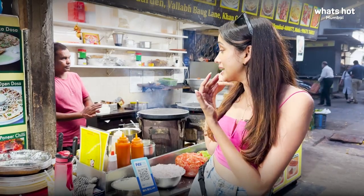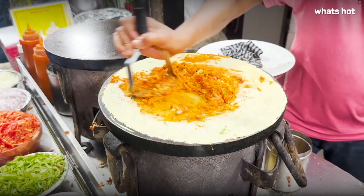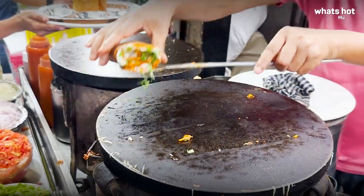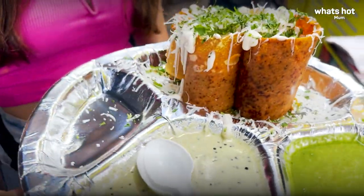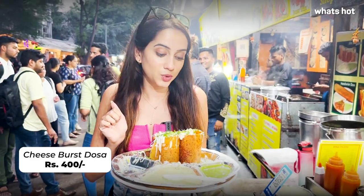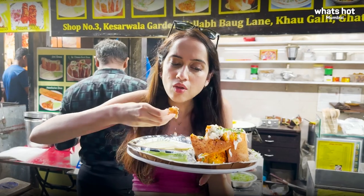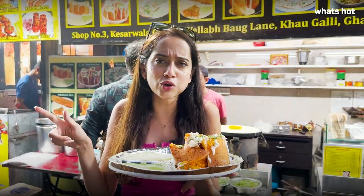Another highly recommended dish here in Ghatkopar Khao Gali is the special cheese purse dosa at a store called Dosa on Fire — a loaded kind of dosa. My dosa is here and it is super loaded — there's onion, capsicum, cabbage, and lots of cheese. It's huge and massive. The price is a little steep at rupees 400, but it's quite tasty. I'm really enjoying the chutneys, and it's super cheesy. If you like loaded dosas and don't mind spending some money, it's not a bad thing to try.